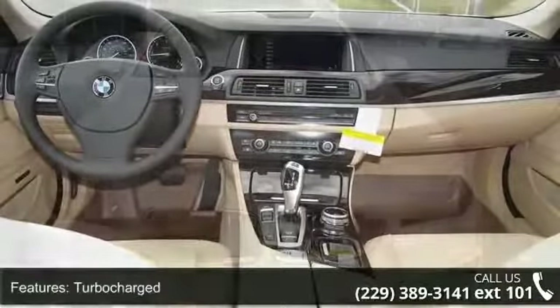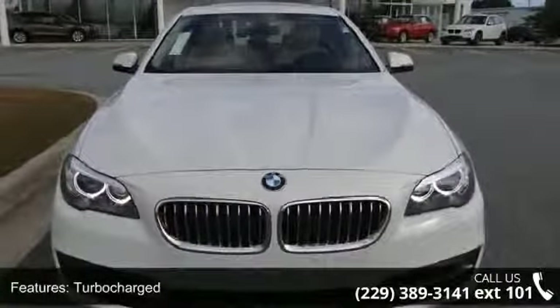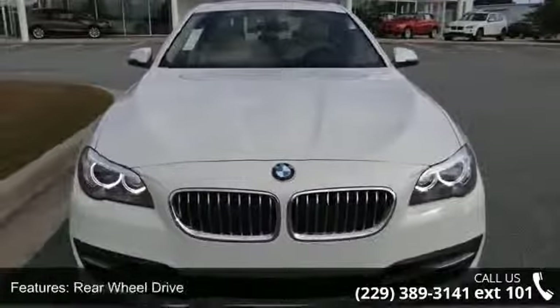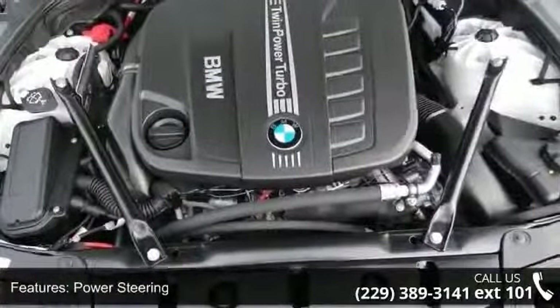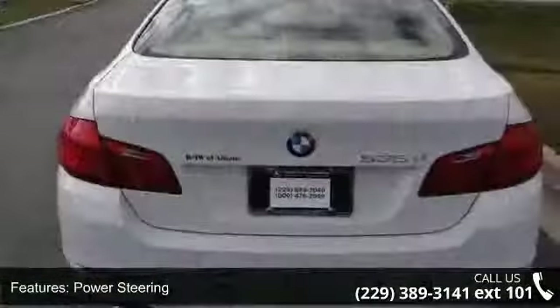Some of the top features included with this vehicle are MP3 player, rain sensing wipers, cruise control, seat memory, headlights auto leveling, bucket seats, HD radio, and driver vanity mirror.